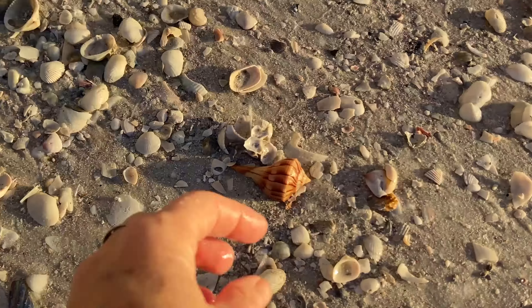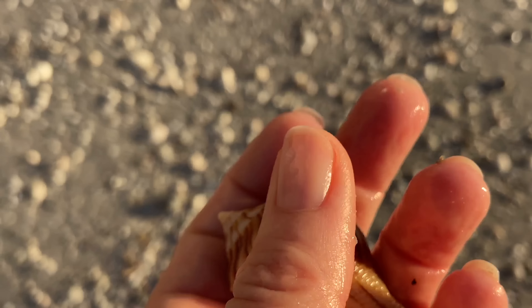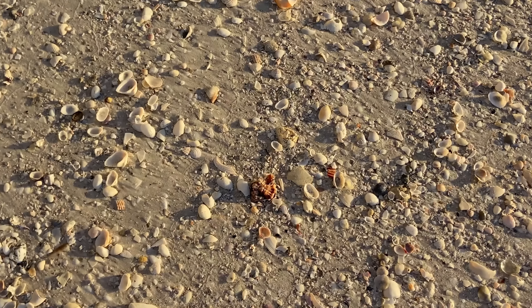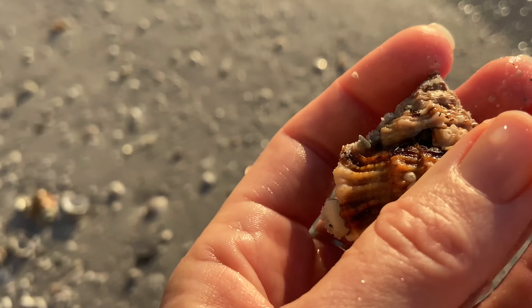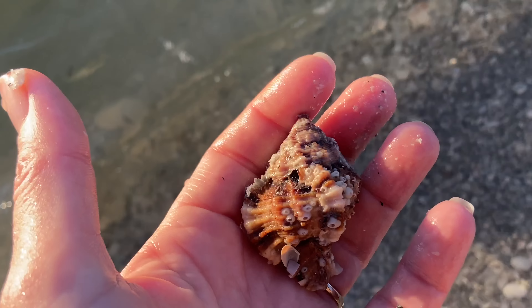I see something else that caught my eye — beautiful color on that lightning whelk. More color — alive. Yeah, that's alive, so not a keeper. Do not collect live specimens. They should stay at the beach.